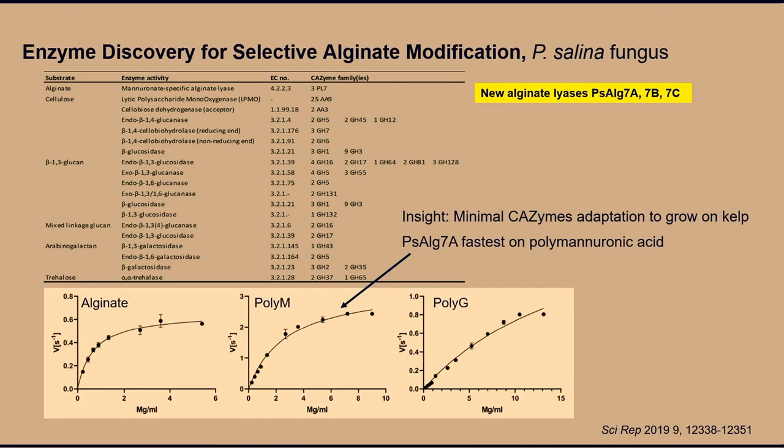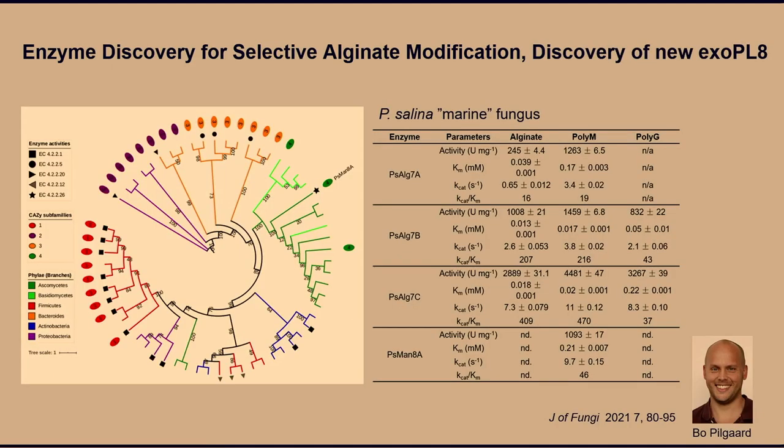We found one alginate lyase that was a little bit faster on poly-M, poly-mannuronic acid, and it can actually modify alginate to give a higher poly-guluronic acid content. Bo also discovered a new exo-polysaccharide lyase family 8 — the first fungal member in that family — that selectively removes mannuronic acid, which may have a better prospect for modifying alginate.